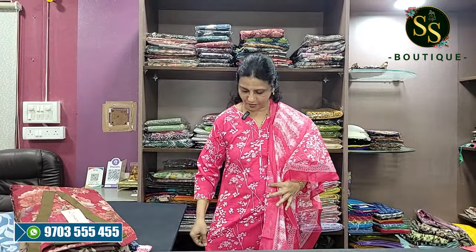Hello and welcome back to SSBT. Today we have beautiful JPR cotton dresses. I am wearing a dress with a pink and white combination.